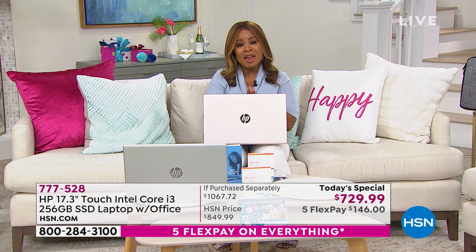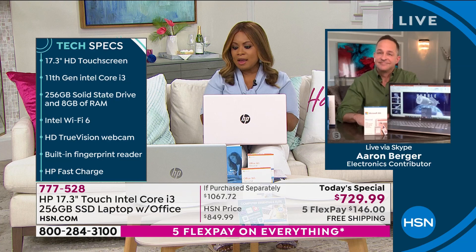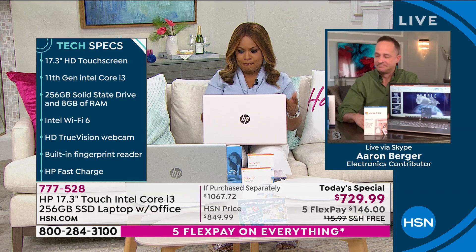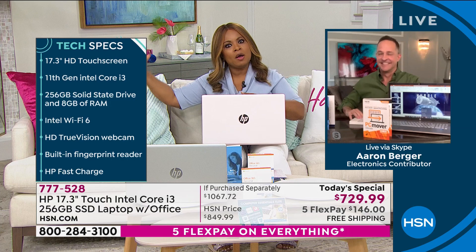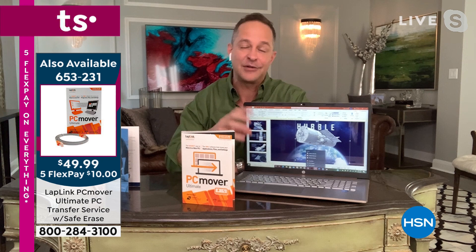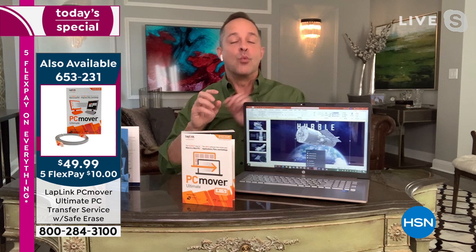The biggest challenge we hear from so many people is: 'I want this computer, but I already have one at home I've had for six or seven years. I've got pictures, documents, and music — how do I move my old computer's data to my new computer?' We've got that solution: it's called PC Mover. It's probably the number one roadblock for people to move forward. They want new technology. With PC Mover, it works wirelessly — because this computer has Wi-Fi 6, it's actually faster to do it wirelessly.